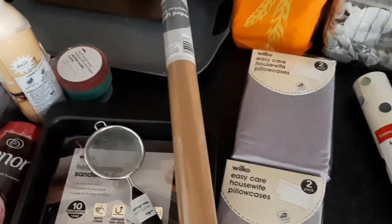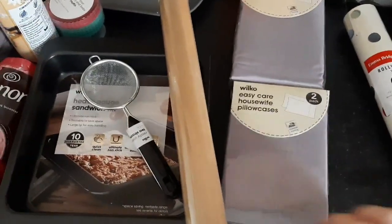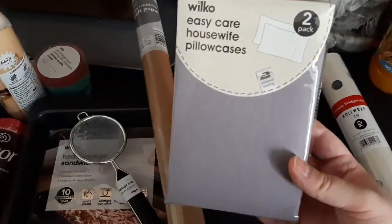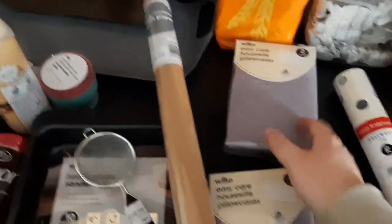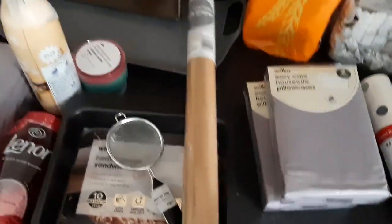My mum has a king size bed, so I rang her while I was in store and asked if she wanted any pillowcases. I picked up some in grey — these were like two pounds fifty, and then with the 25% off. I picked up two packs of those for my mum, so she was chuffed with that.